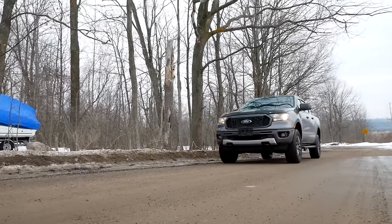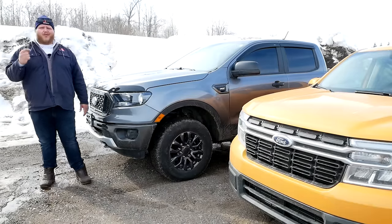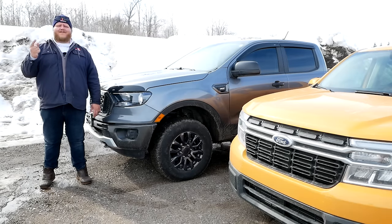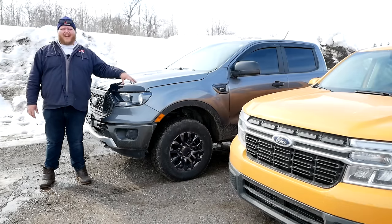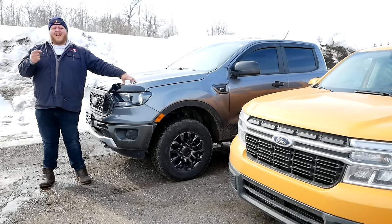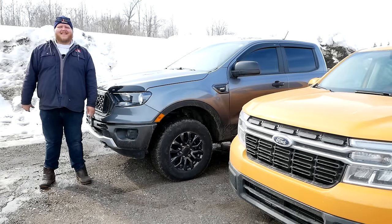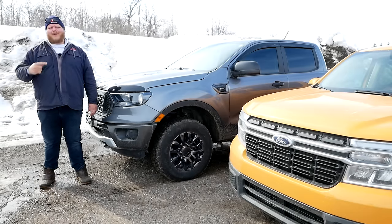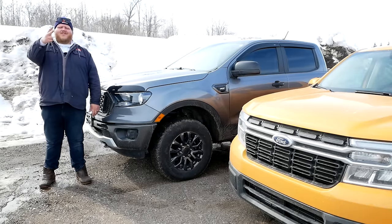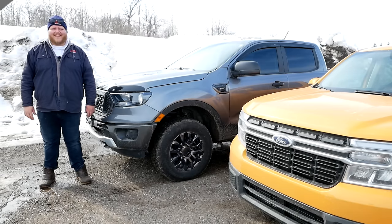After looking at both trucks, Ford has positioned them well next to each other. If you want a rugged off-roader or need to tow over 5,000 pounds, go ahead and get a Ranger. But for just about everything else, the Maverick will serve you extremely well, plus it'll save you money on MSRP and at the fuel pump. Let me know what you think of the Maverick and the Ranger in the comments, and as always, hit like, subscribe, and join to become a member.